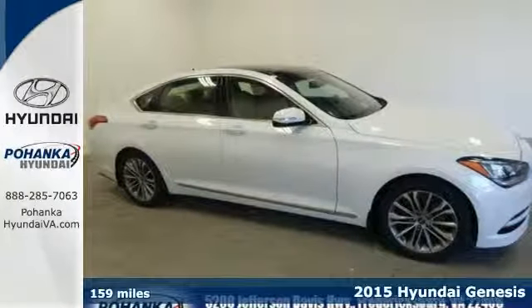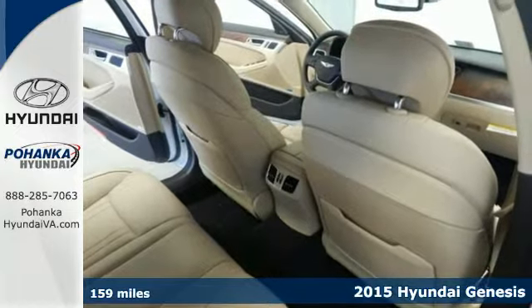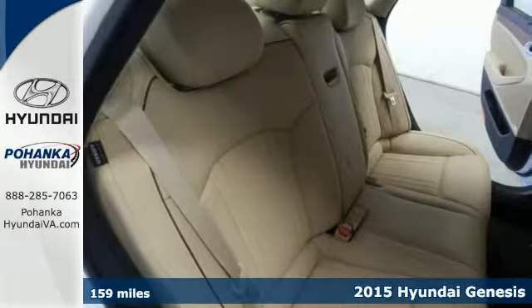Here's the 2015 Hyundai Genesis. Get down the road with ease, thanks to a powerful engine and impressive 8-speed Shiftronic automatic transmission.